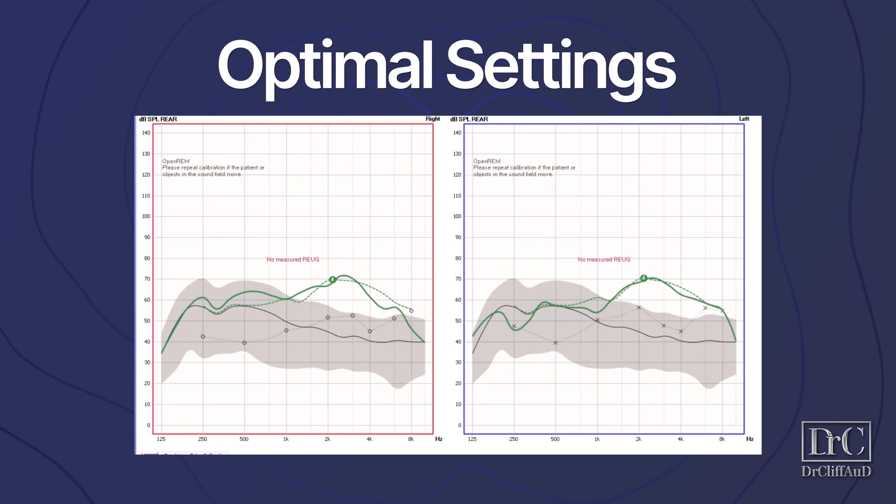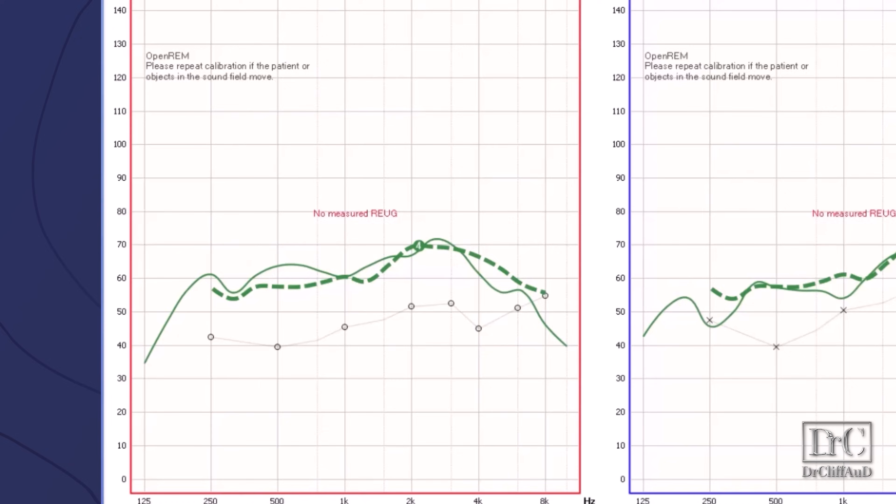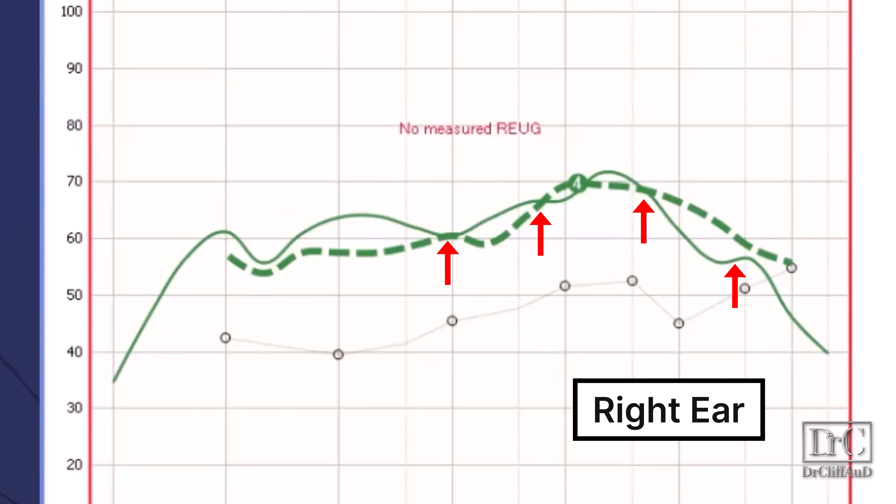I wanted to see if we could find a variety of adjustments to optimize the prescriptive matching of the AirPods Pro 2 to the NAL-NL2 prescription — and this is as close as I could get. I was able to match a good portion of the hash mark prescription curves in both the left and right ears, but it was definitely not a perfect prescriptive match. There were still areas where the AirPods either over-amplified or under-amplified sound.